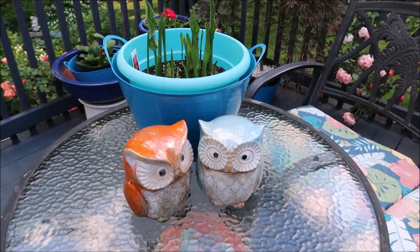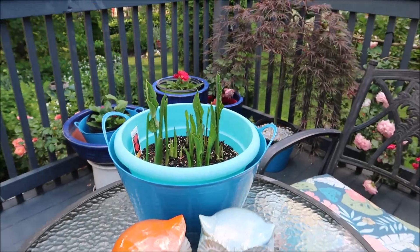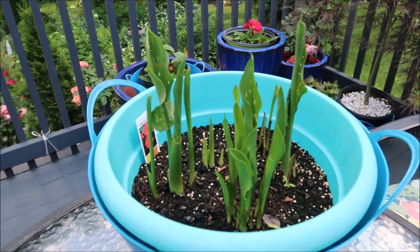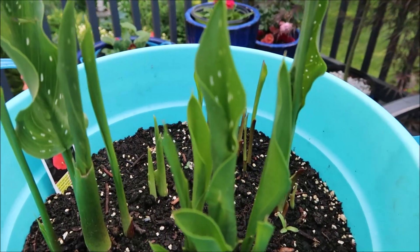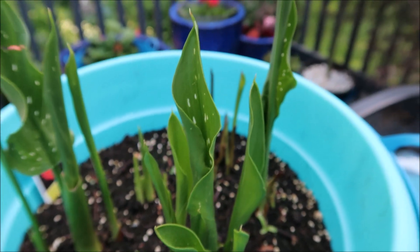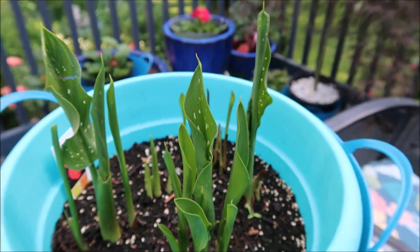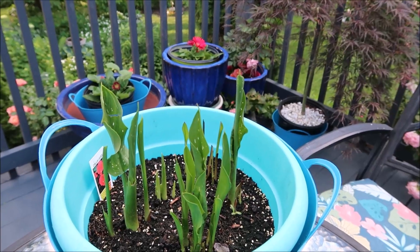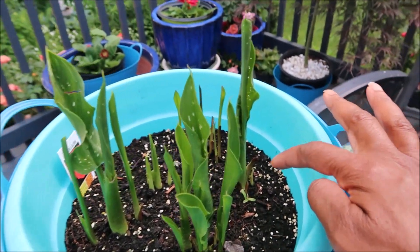Good morning, and welcome to Catherine's Garden. As you can see, the calla lilies are coming up. If you look closely at the leaves, you can see the markings on the leaves of the calla lilies. They are starting to unfold. There were five bulbs placed in this container and you can kind of see where they're clustered.